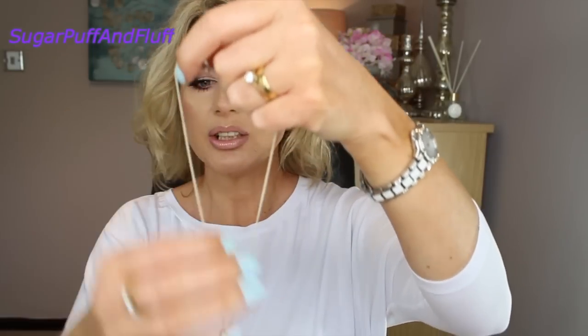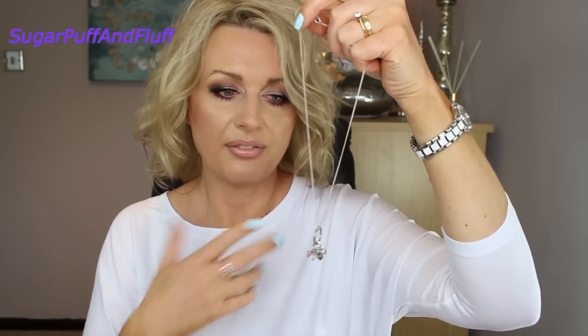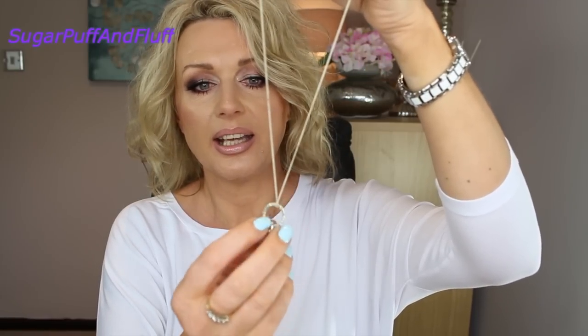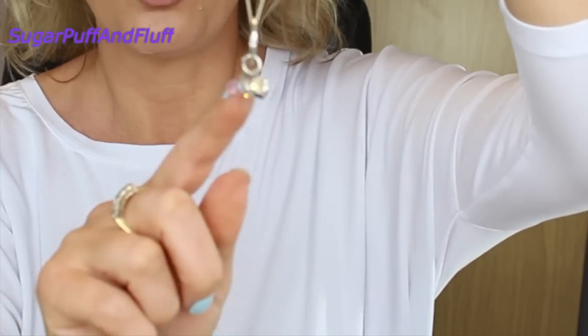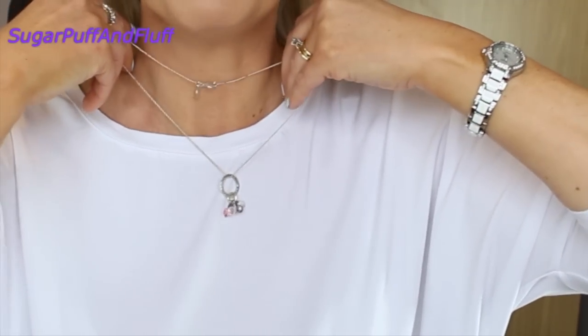I know she does also hoop earrings that look like a twig, but I have so many hoop earrings. One of my older pieces is this one — I don't actually know if she still does it. It's a hammered round circle with some beads — I don't know if they are Swarovski. I don't think she makes this one anymore, so I won't spend too much time on it. That one is very old as well.